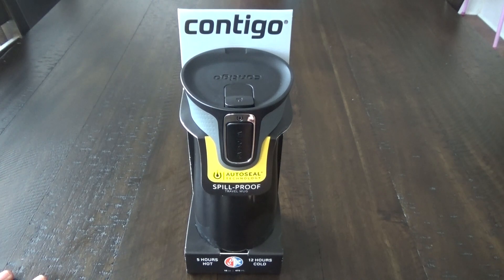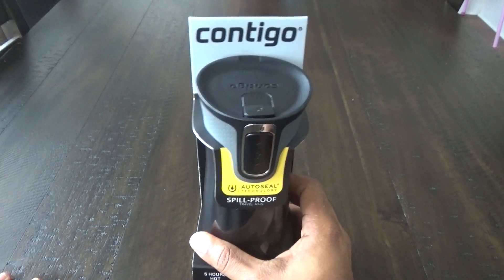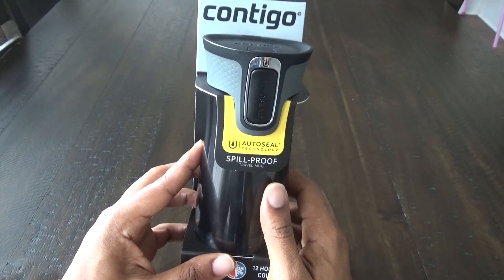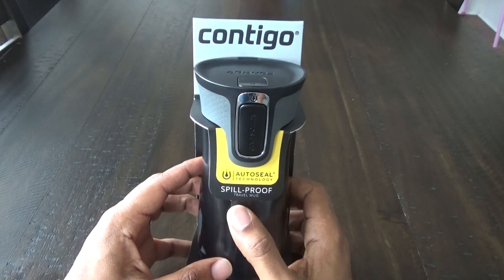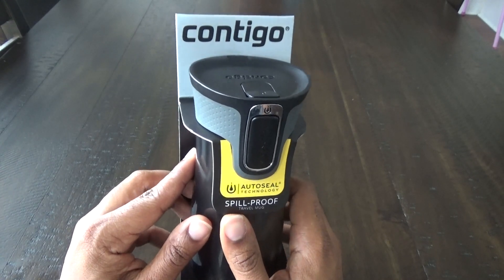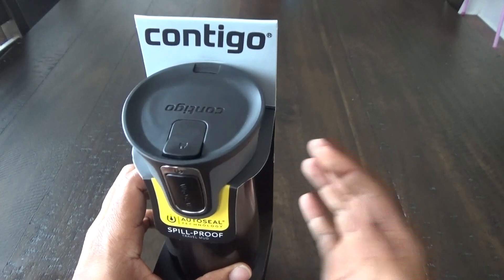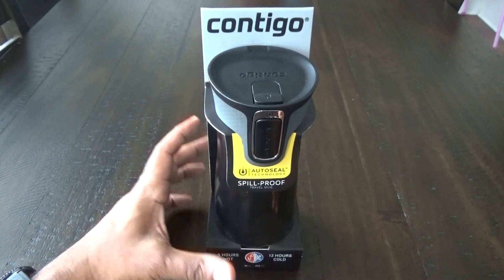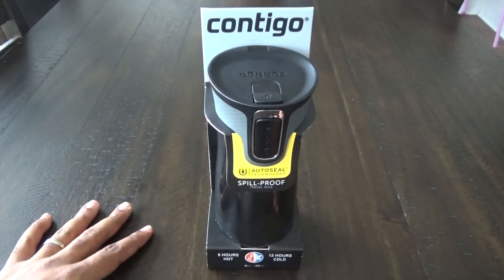If you look this up, the search keyword is probably 'medium loop' — I'll leave a link in the description below. I've had Contigo products before and they're really nice and well built. They do what they advertise: keep hot things hot and cold things cold.